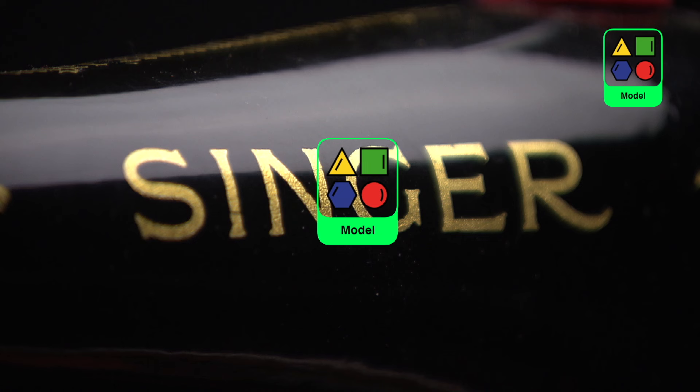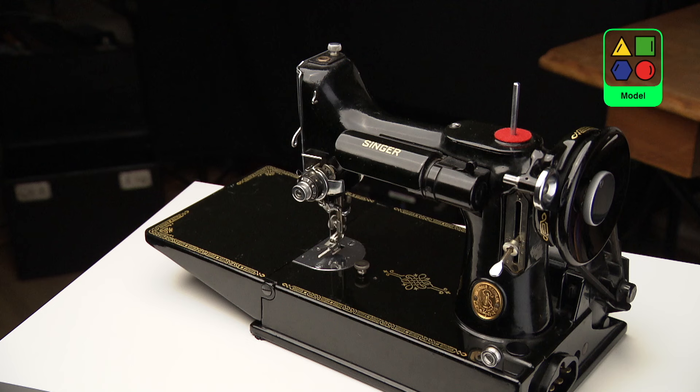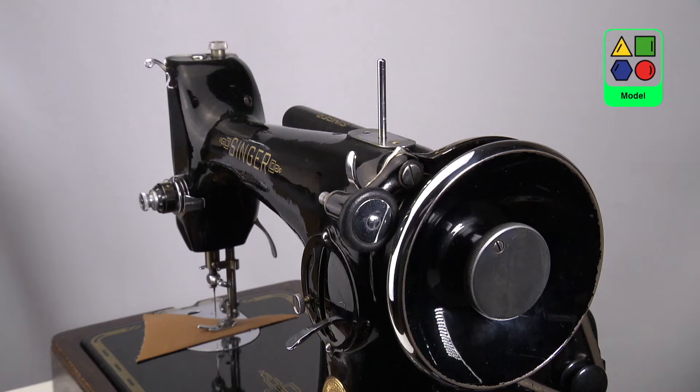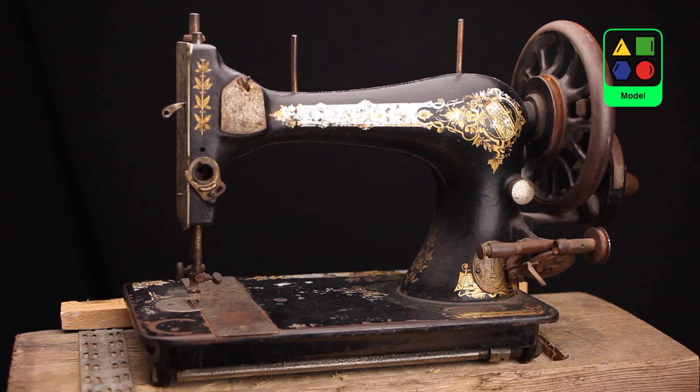The model you have — many are so common they are not worth very much, like the Singer 28 and 128. The Singer 221 Featherweight is one of the most sought-after models, so it's worth more. I have a video on which model you might have — see the link below — but you can enter the unique serial number in the database to find out what model you have.